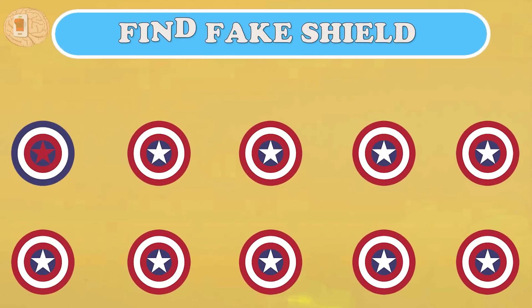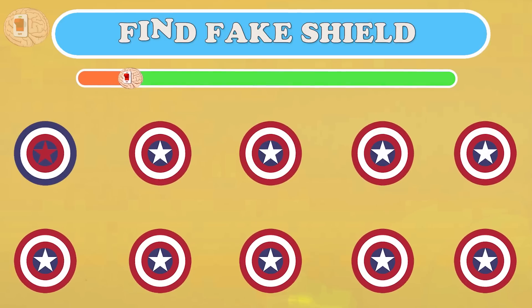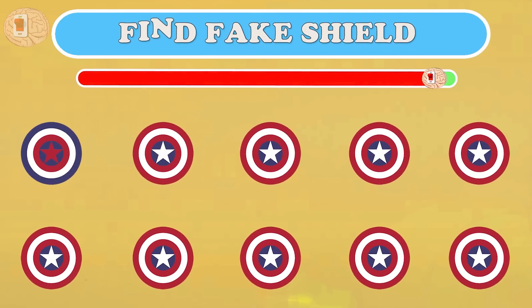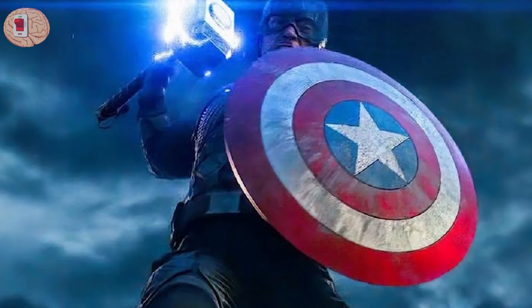Question fifteen: Captain America's shield — do you see any fake shields? Look at it and realize it in three seconds. The fake shield is here. The real thing must have the exact correct color like this.